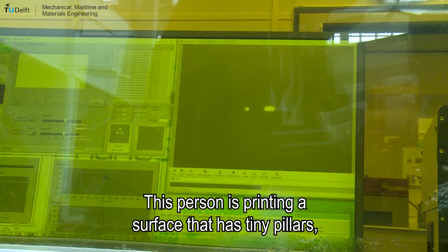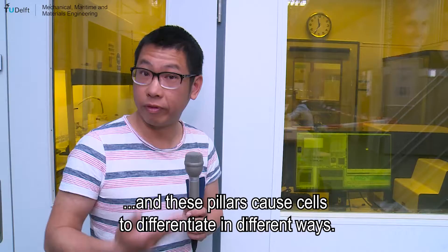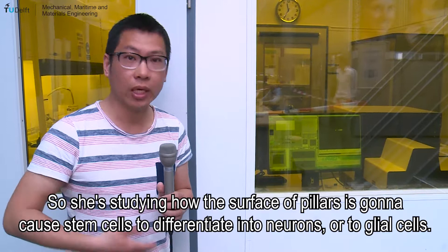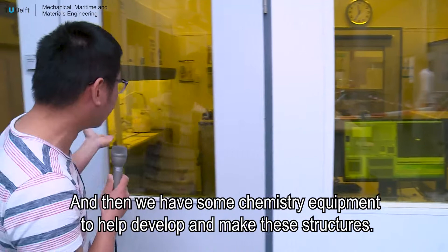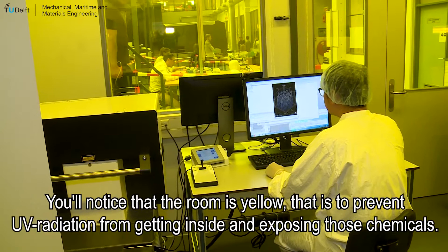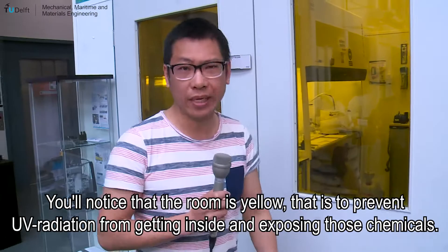This is the tool itself and you can see that someone is printing already. This person is printing a surface that has tiny pillars, and these pillars cause cells to differentiate in different ways. She is studying how the surface of pillars is going to cause stem cells to differentiate into neurons or glial cells. We also have chemistry equipment to help develop and make these structures. The room is yellow to prevent UV radiation from getting inside and exposing these chemicals — it is basically like a photo lab.